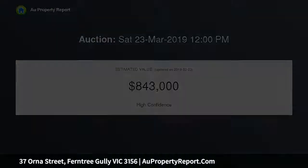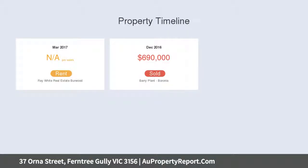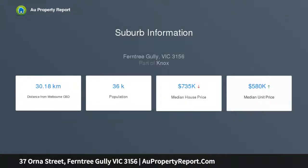Configured to please family buyers, the home's intelligent floor plan benefits from dual living zones, with a formal lounge room flowing off the entry foyer and offering a light-filled environment for relaxation.